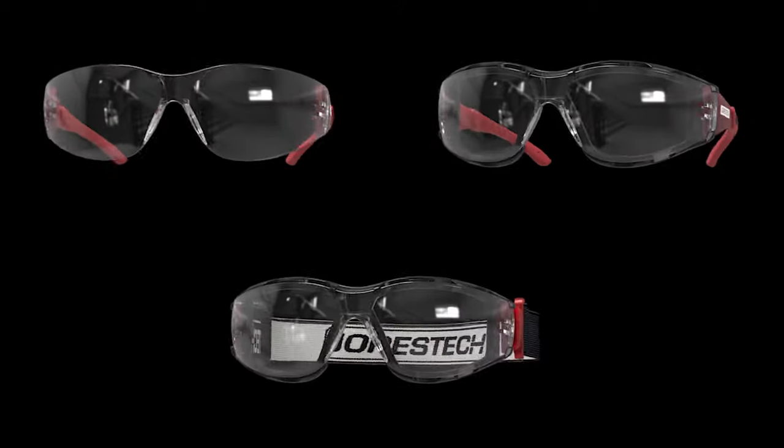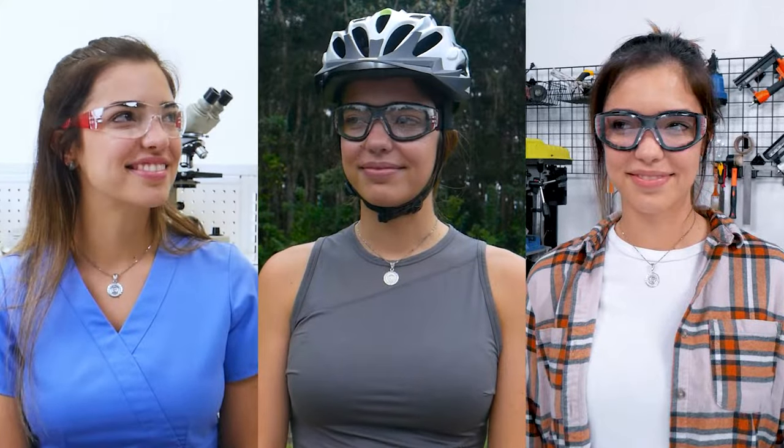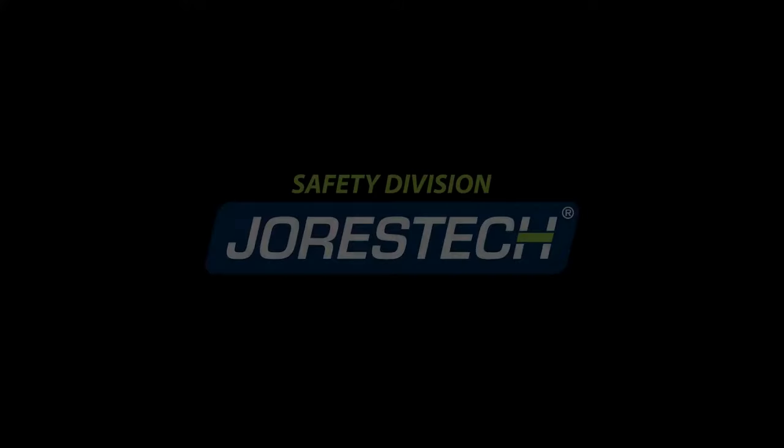Three in one, one for all. Glasses that fit the job. Joris Tech.